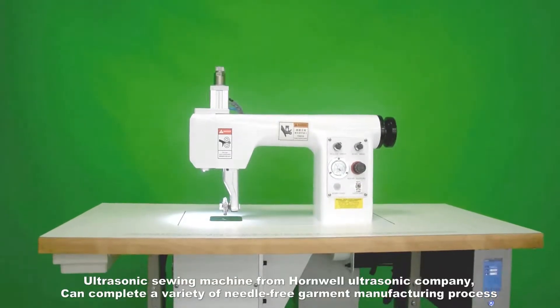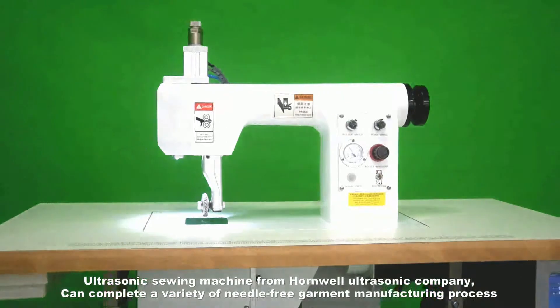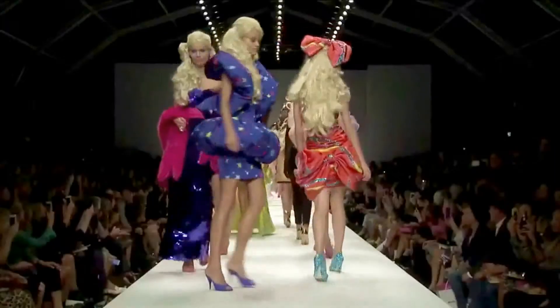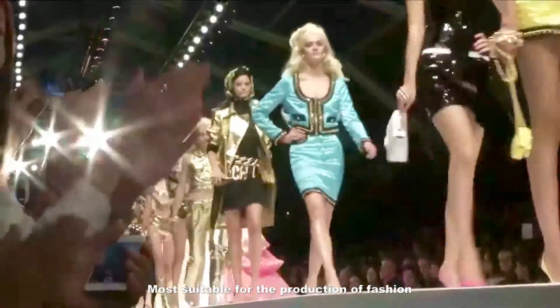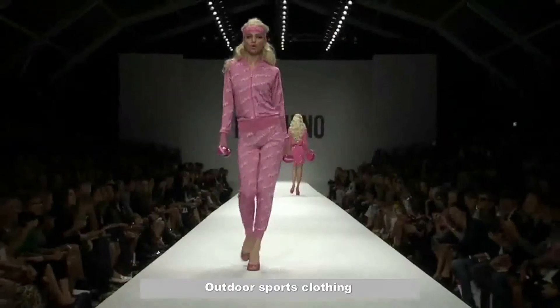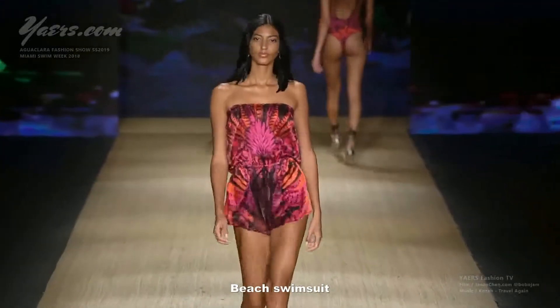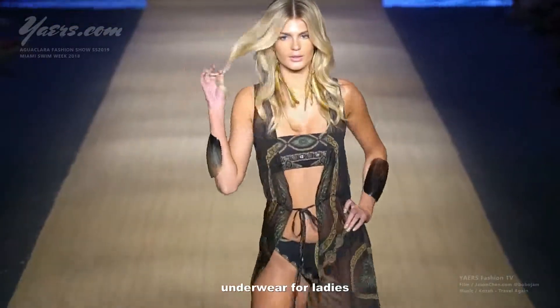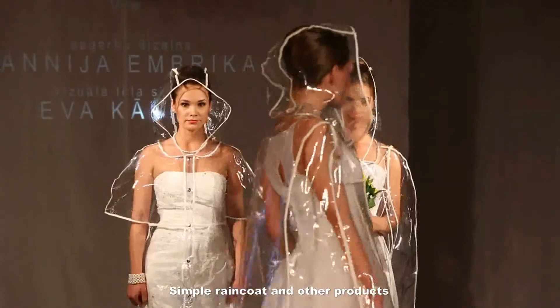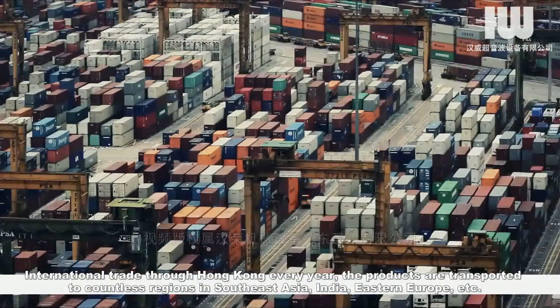The ultrasonic sewing machine from Hornwell Ultrasonic Company can complete a variety of needle-free garment manufacturing processes, most suitable for the production of fashion outdoor sports clothing, various clothing and hats, lining, beach swimsuits, underwear for ladies, simple raincoats, and other products.